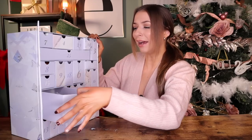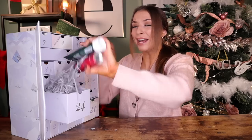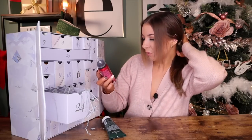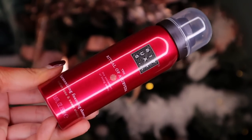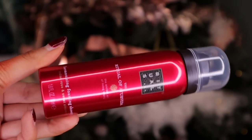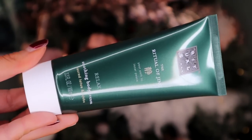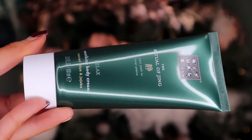Day number twenty-four is big. Double bubble again — and we've got Rituals! This is my favourite door. We have the Harmonizing Foaming Shower Gel with Indian Rose and Sweet Almond Oil inside. And then we also got a lotion — the Relax Soothing Body Cream with Sacred Lotus and also Jujube.